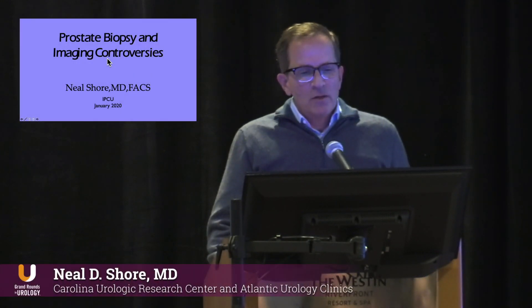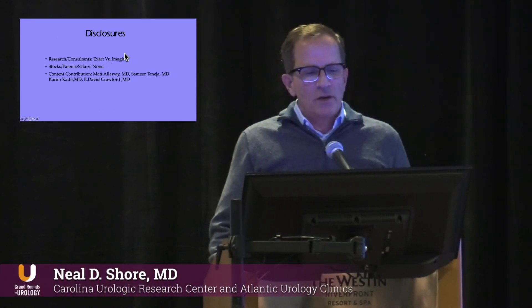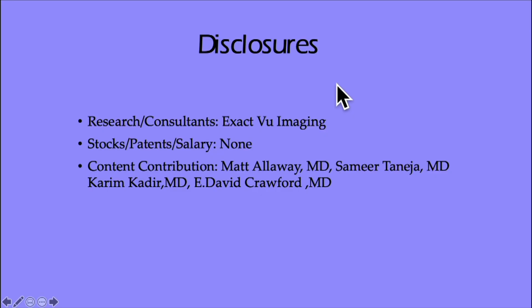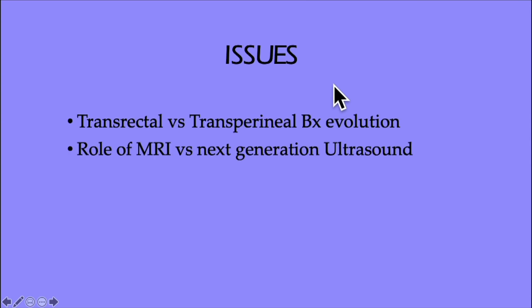It's great to be here. Here are some disclosures: I do some research and I'm a consultant to ExactView. I don't have any stock or salaries in any of the companies I'm about to discuss. I want to thank Matt Allaway, Samir Tanasia, Kareem Kader, and David for helping me with some of the content. What I'm going to address today is the issues around transrectal versus transperineal biopsy approach and the evolution, and MRI versus next-generation ultrasound.